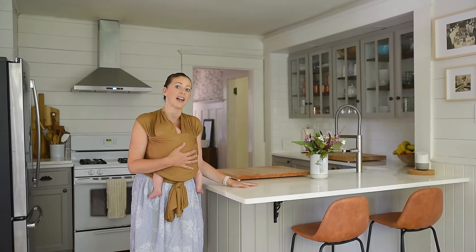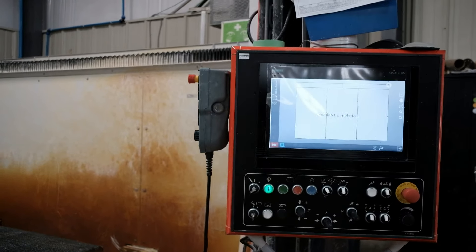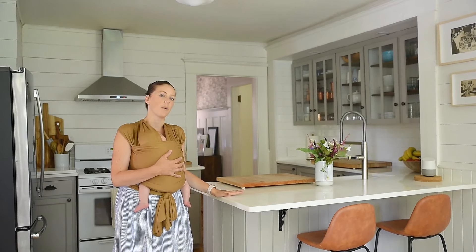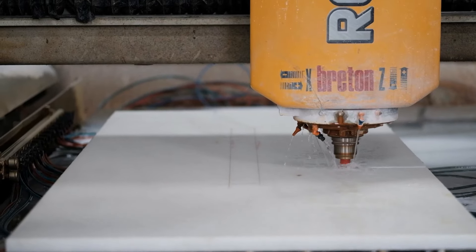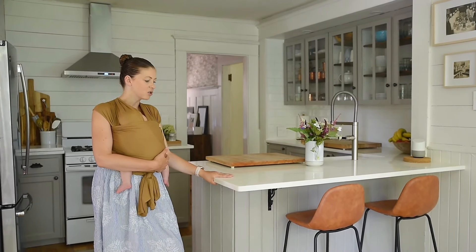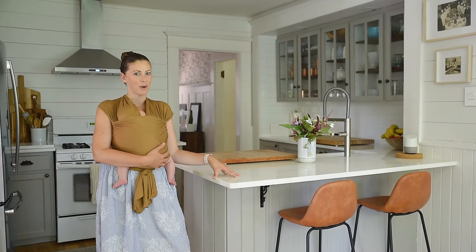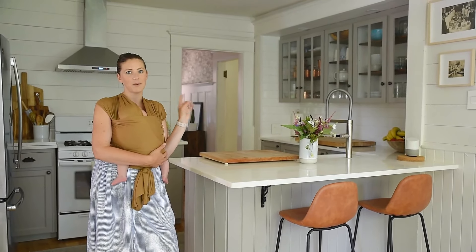We were also able to go in when they were cutting it and choose where we wanted the sink to be on the slab and where we wanted the corner cut out, so we could choose exactly what marbling would show on each part of our kitchen. Livingstone has super high-tech CNC machines which precisely cut everything to our kitchen's measurements. We really enjoyed this marble, and once we chose it we ended up choosing the cabinet color to match — it's called Full Moon and it's by Beauty Tone.